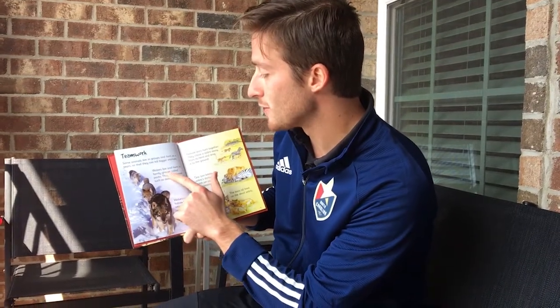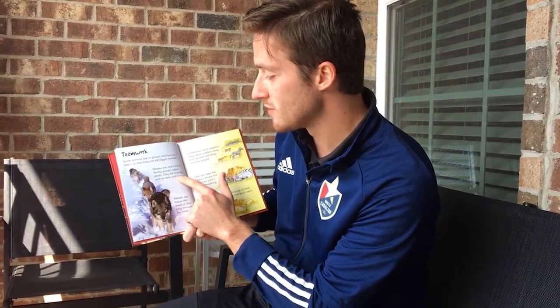Teamwork! Some animals live in groups and hunt as a team so that they can kill bigger animals. Wolves live and hunt in family groups. They kill animals such as deer and moose, and can follow the smell of their prey through the snow.